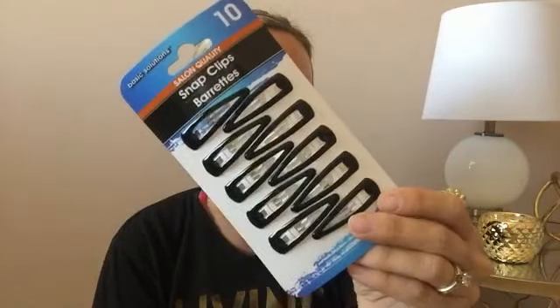I also picked up some of these little snap barrettes. My daughter uses these — there are ten of them for a dollar. I really love the quality; they hold hair really well. She uses these all the time for school and every day, so I wanted to get a few more.